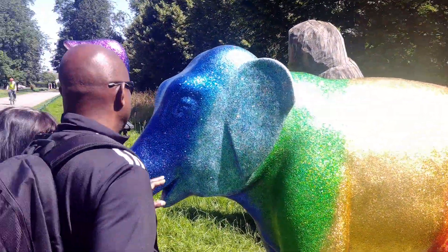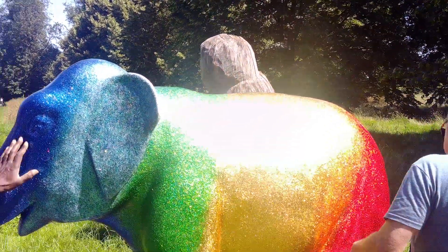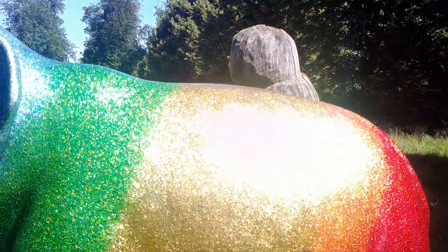And the one across the road is pink and purple. It's very sparkly as well — it's glitter. It's quite rough.